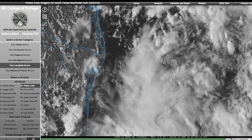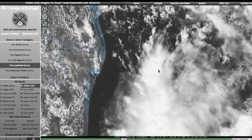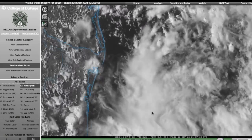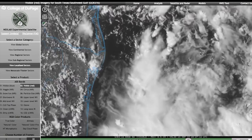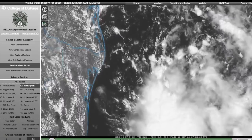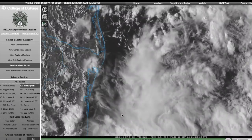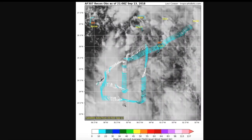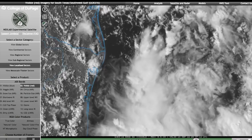The last system we're going to discuss in the Atlantic today is Invest 95L. This has a slightly lower chance of development, considering it's beginning to run out of time before it reaches the coastline. We can see that it has some low-level rotation, with pretty strong northerly winds and noticeable southerlies out here, but there's very little evidence of any westerly flow. The recon data shows very light and variable flow throughout the system, meaning the actual center of circulation is very broad.